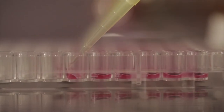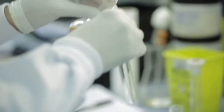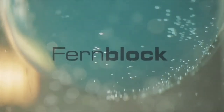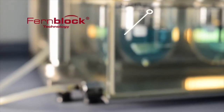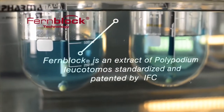The Harvard team began collaborating with IFC, a leading Spanish pharmaceutical company specializing in dermatology. Together, they developed a cultivation and extraction process to maximize the photoprotective properties of the fern extract, subsequently patented as Fernblock. Fernblock is the basis of HelioCare, a complete range of oral and topical sun protection products.